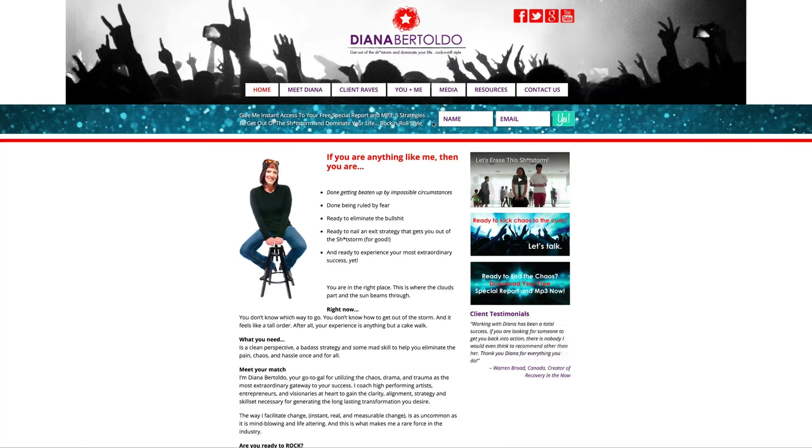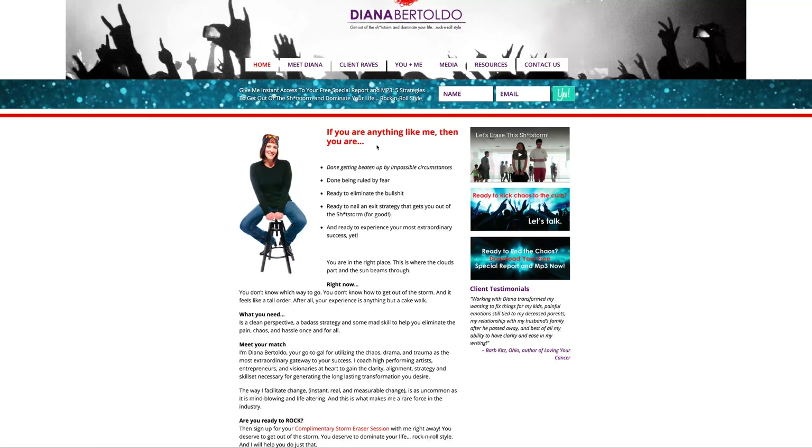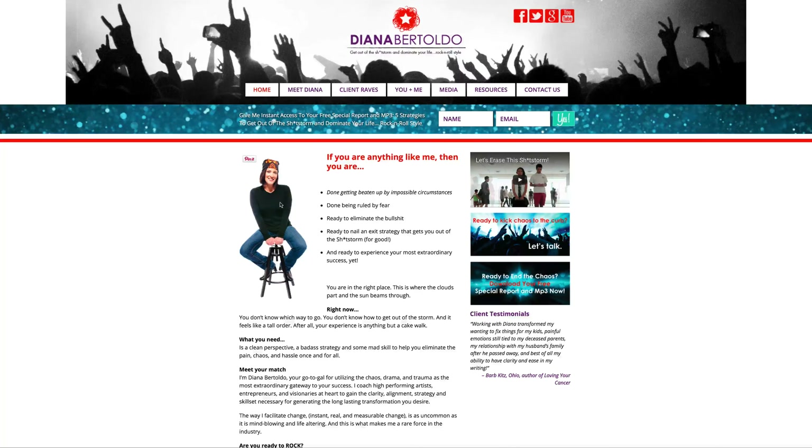Instead of diving into all of the important and necessary sub points, we're going to look at each page of the website. What we're looking at here is the home page. First of all, there's this very grabbing picture of you, which is fantastic and very consistent with your branding — and a great smile. It's great that you have a picture because the website is about Diana Bertoldo, and this picture makes it look like a very pleasant person that I would find easy to approach.